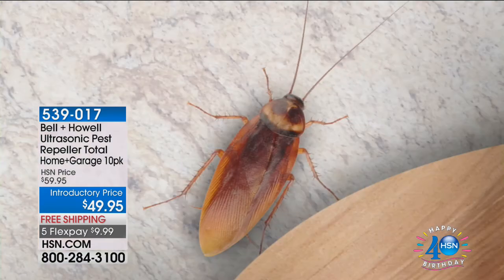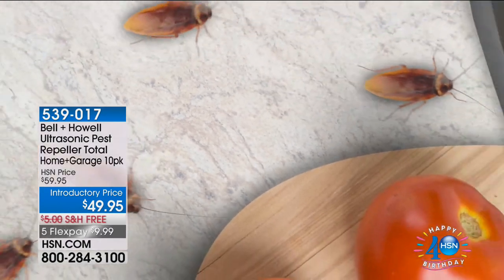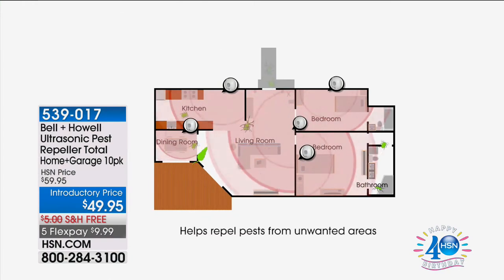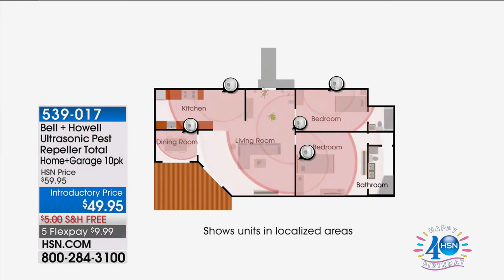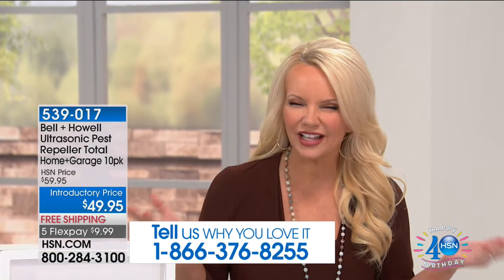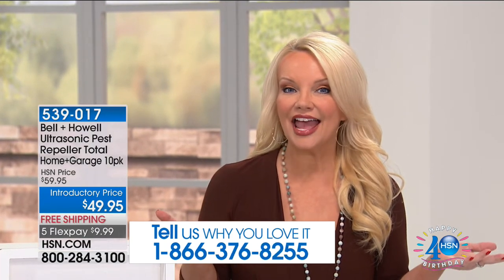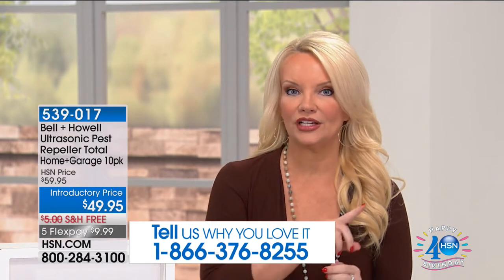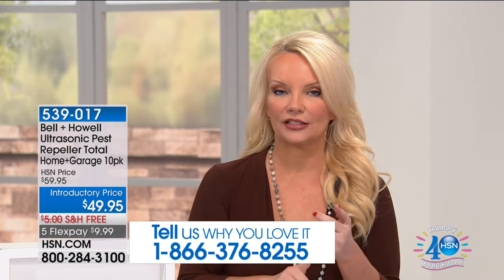You don't need to wait until you see something, but certainly if you already have those little critters, those little pests, if you want to get rid of them, we're going to help you do that without any messy traps or without any poisons — it's using ultrasonic power. Today, we are giving you a set of 10 for a holiday special of $49.95, free shipping.